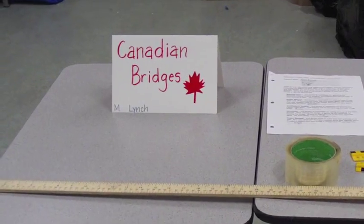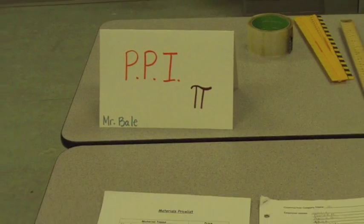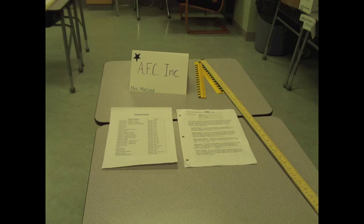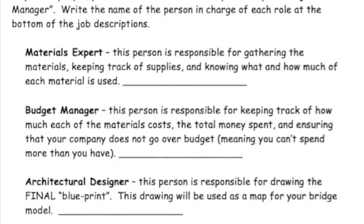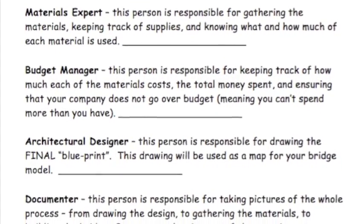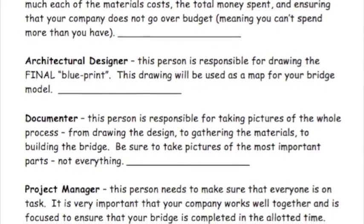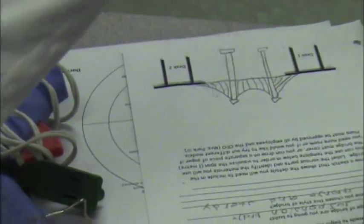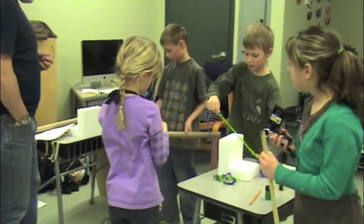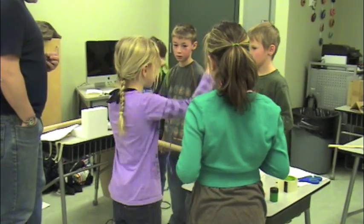The bridge challenge began with the class forming into six companies. Carefully choosing whom they work best with, students were in charge of making their own teams with three or four others. Within the team, students were given the option of five roles: materials expert, budget manager, architectural designer, documenter, or project manager. Each one had a set of tasks and responsibilities. Individual members chose a role they could successfully accomplish based on their skills, attributes, or preferences.